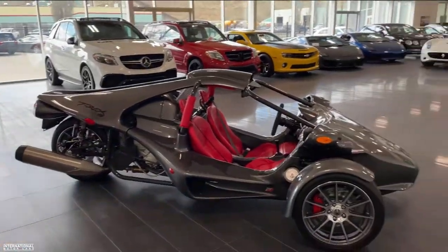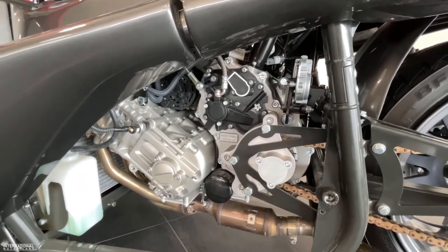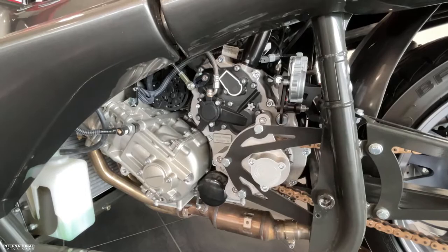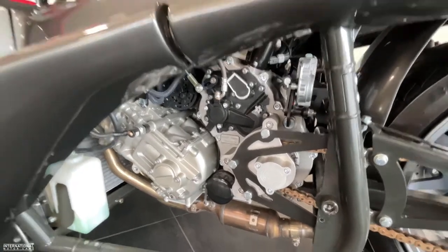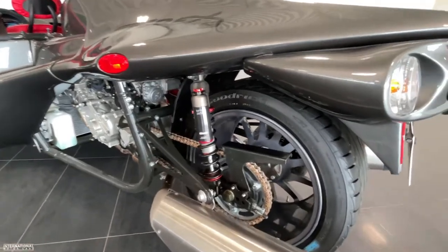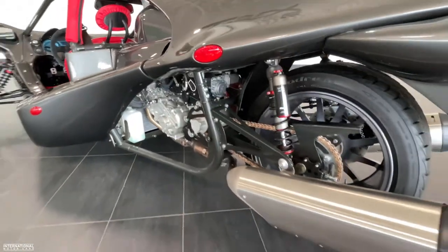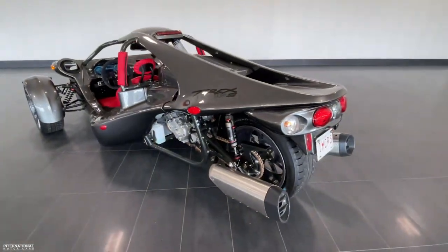Nice contrast with the red calipers. The Campania T-Rex is powered by a 1649cc BMW-powered engine, produces 160 horsepower and 129 foot-pounds of torque. It's a chain-driven motor, and I think it sounds pretty good too. Let's fire it up for you right now.